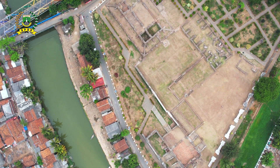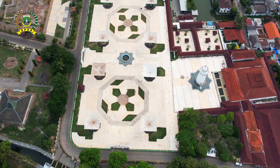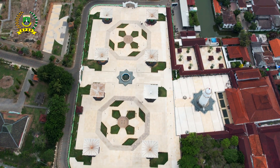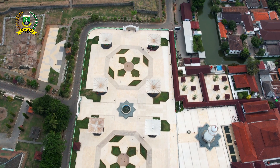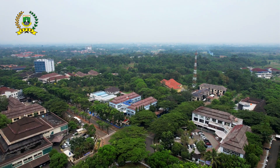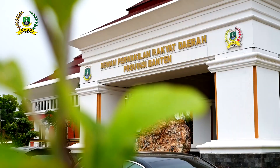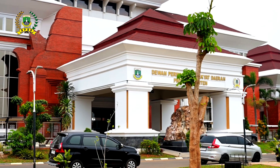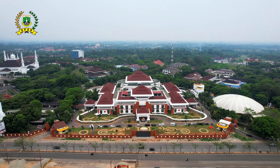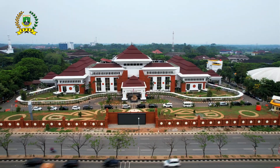Kesultanan Banten berdiri pada tahun 1624 atau pada abad ke-16 Masehi. Kesultanan Banten terletak di kawasan pusat pemerintahan provinsi.